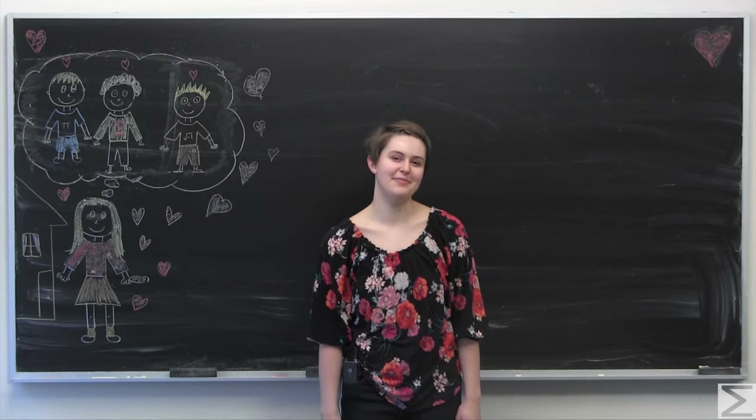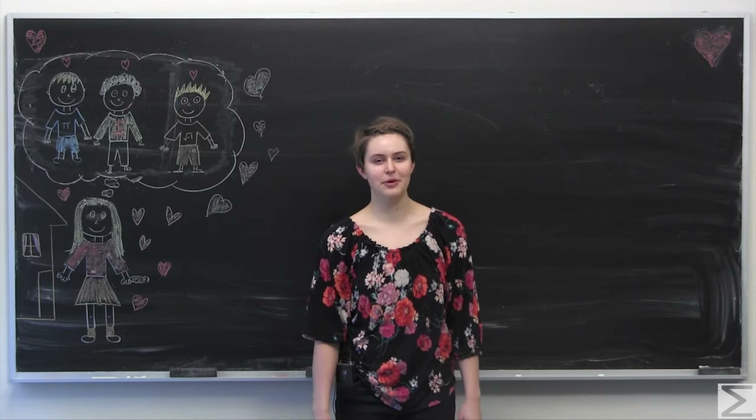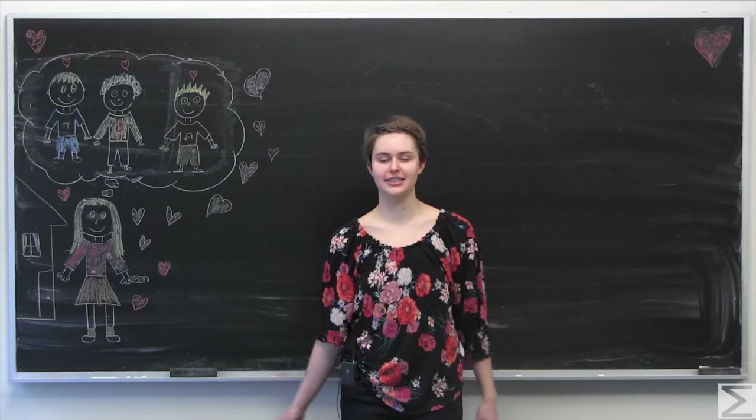Happy Valentine's Day from the World Wide Center of Mathematics. Today I'm going to be going over a holiday-related problem that I came up with to help us get in the math mood for Valentine's Day.